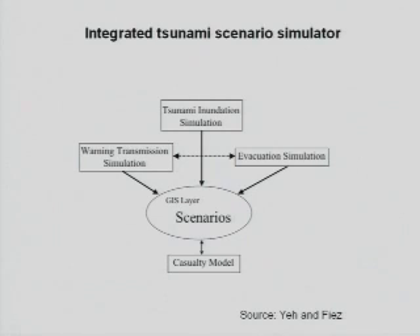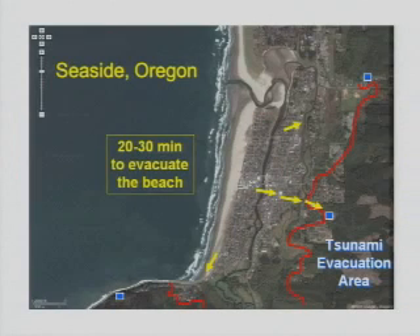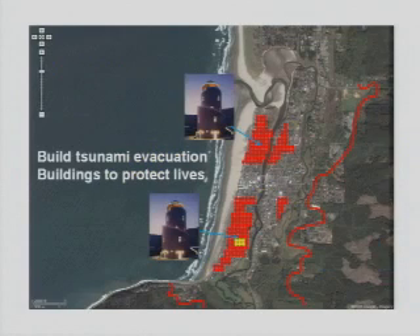There are scientists who have simulated an actual tsunami in this community, and it shows that there would be a number of fatalities because the area is so low-lying with ridges and a large number of people, and not everyone would be able to make it out within 20 or 30 minutes up to the evacuation zone.